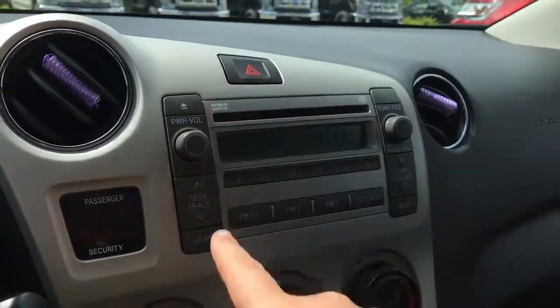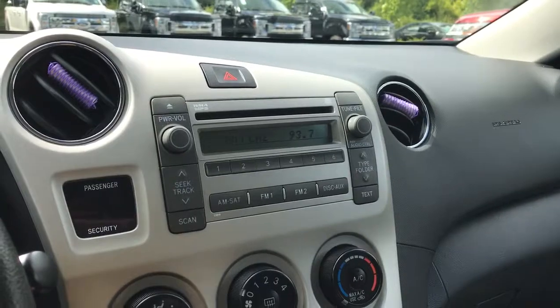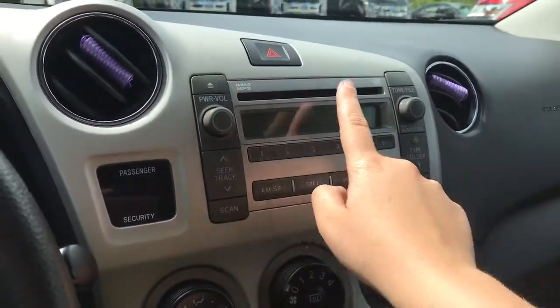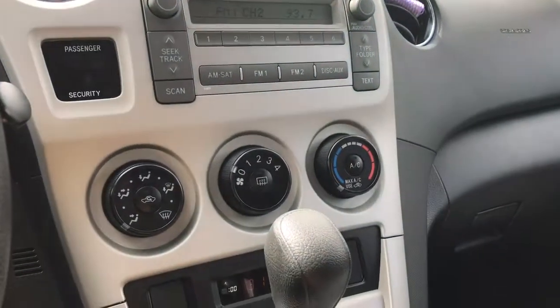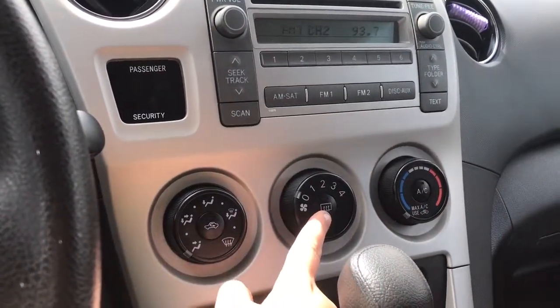Off to the side there are your hazard lights and your media display screen with AM, FM, Sirius Satellite Radio, CD, and auxiliary line-in. CD player located just there with your volume and tuner. Below that you have climate control with AC and max AC, as well as front and rear defrost.